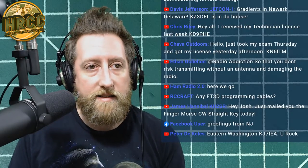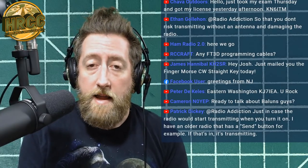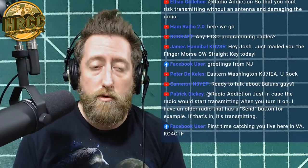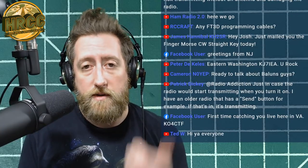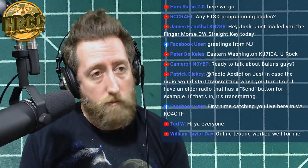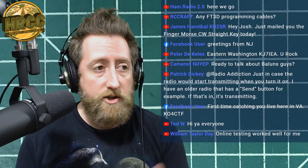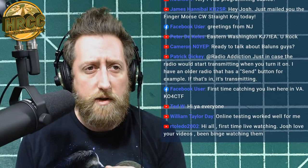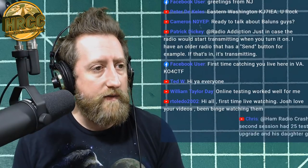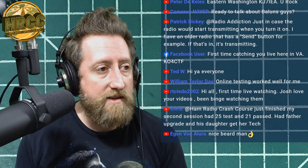Regarding the FT3 programming cables: you don't need one — just program via SD card using Yaesu software or RT Systems software to load memories directly. Also a big thank you to Quirky QRP on Etsy for supporting the giveaway. Search 'quirkyqrp' all one word to find his Etsy site.